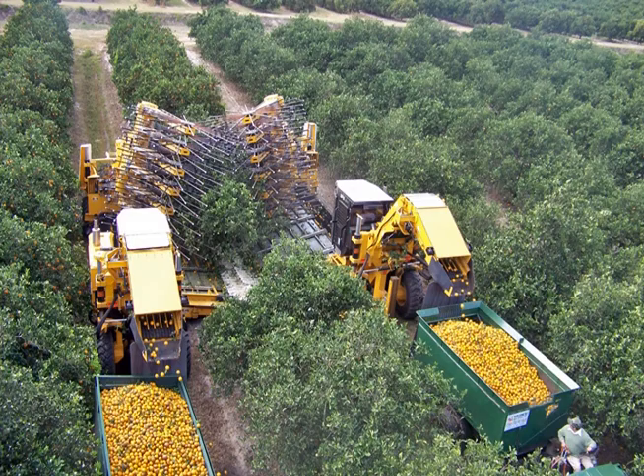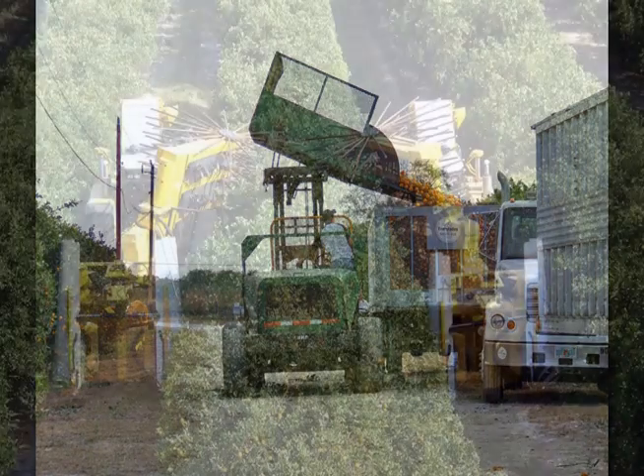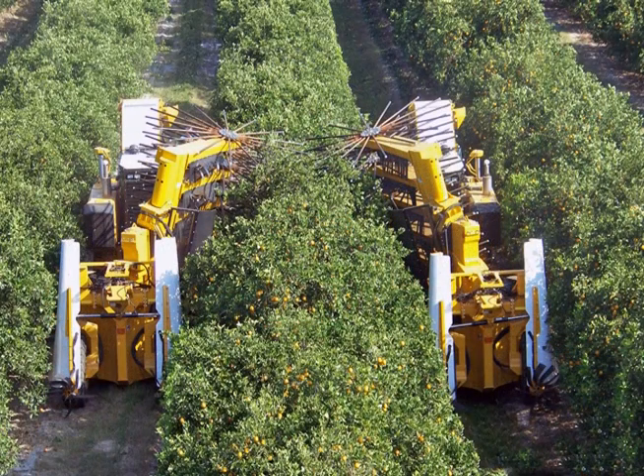Halfway through our study period, citrus greening, or HLB, was confirmed and became widespread within the study area of southwest Florida. In recent years, healthy trees have become the exception rather than the norm. Consequently, most growers who were mechanically harvesting have ceased and focused their energies on restoring their trees to better health. Once that is accomplished, the results of this study should give growers the confidence to restart mechanical harvesting equipment.